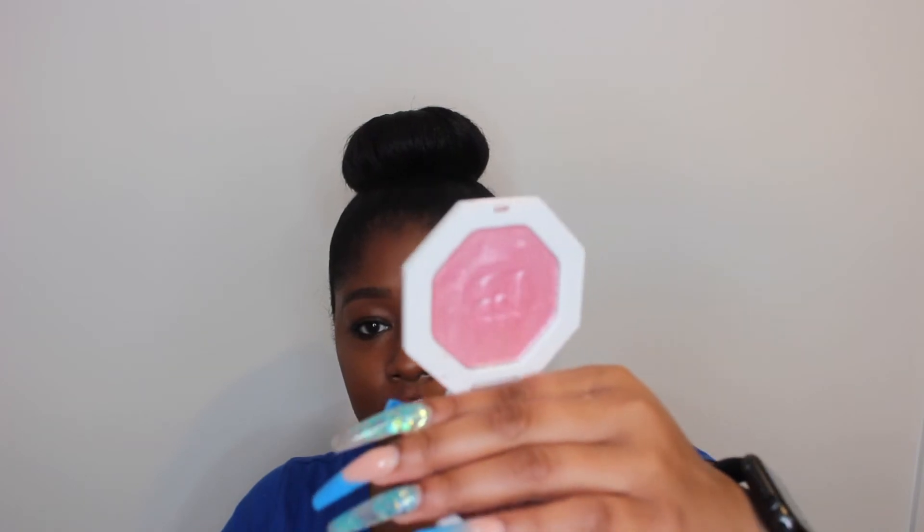Next is a Fenty Kilowatt highlighter. I tried to start using this as an eyeshadow — you can see that little divot because I would wet the brush and clunk it to fill up the brush with so much product. That's why it has that divot in there.